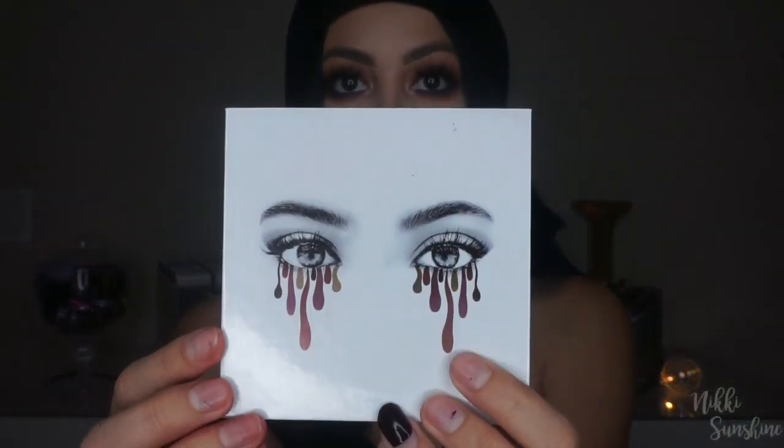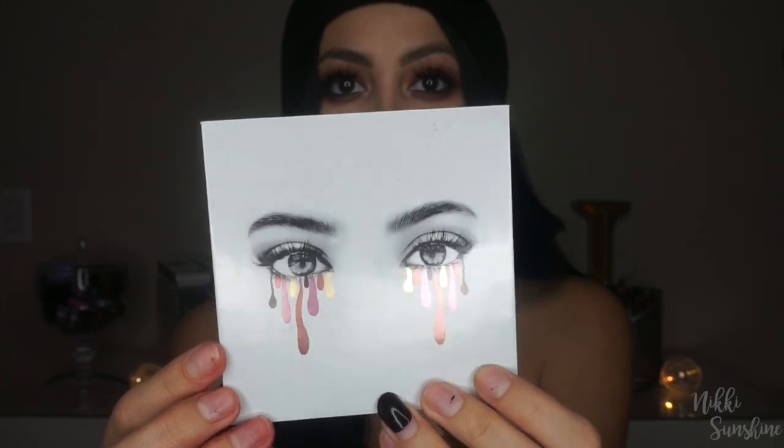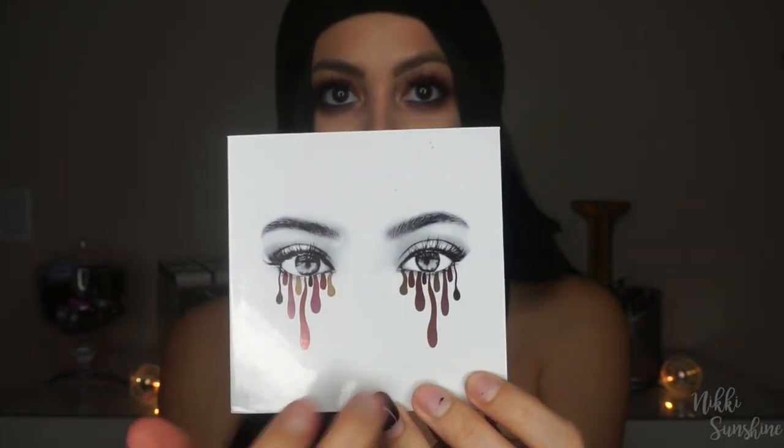The packaging is the same as the previous palette, which is the bronze palette — the same really cute dripping shadow.